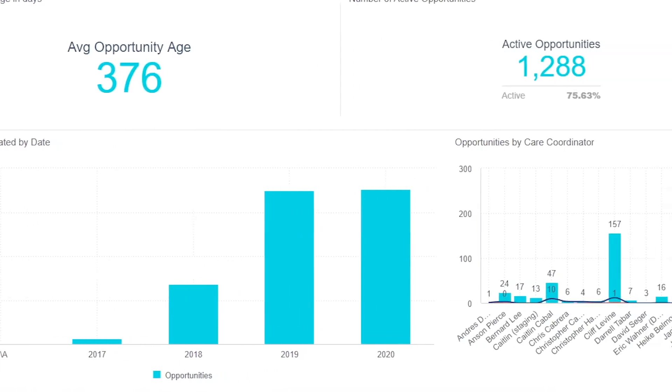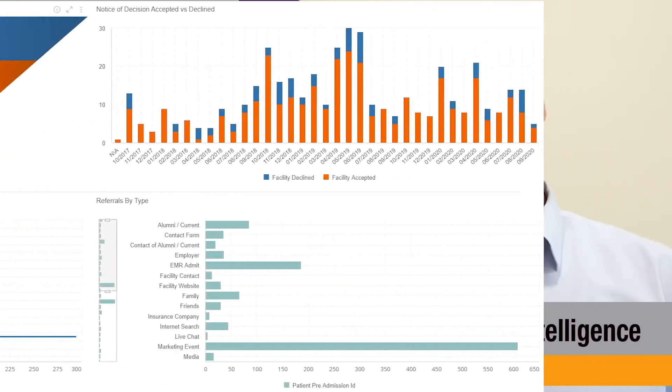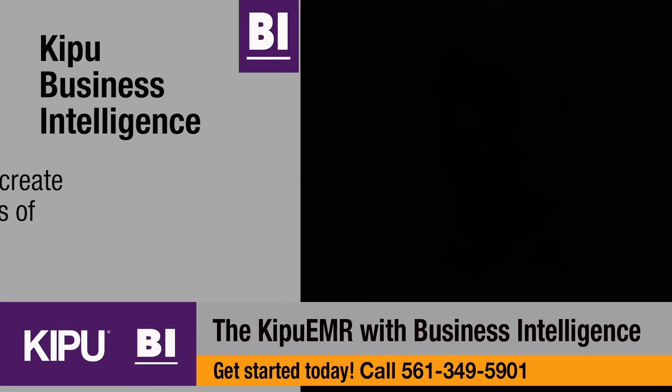Others have us design a completely customized dashboard with pie charts, with line charts, one or two axes, with all types of high-level views and detailed views that allow them to run their business more intelligently.